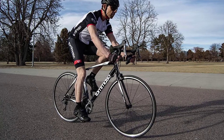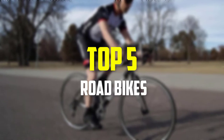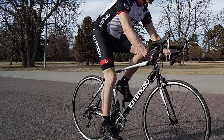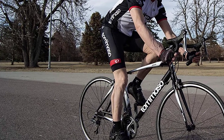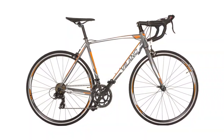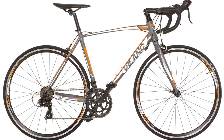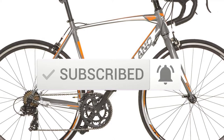Hey guys, in this video we're gonna be checking out the top 5 best road bikes available on the market for their true quality. I made this list based on my personal opinion and hours of research, and have listed them based on popularity, quality, price, durability, user opinions and more. If you want to see more information and the updated price, you can check out the description below, and also make sure to subscribe for more reviews.